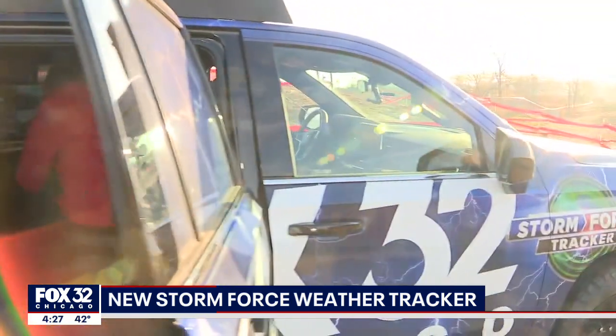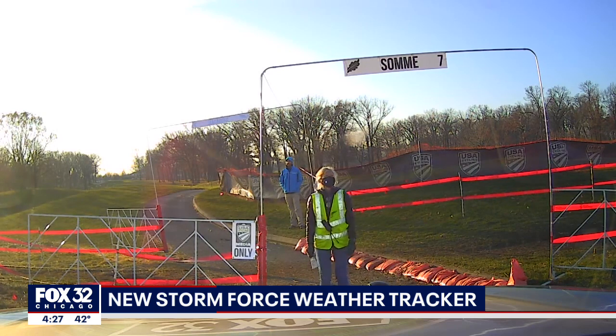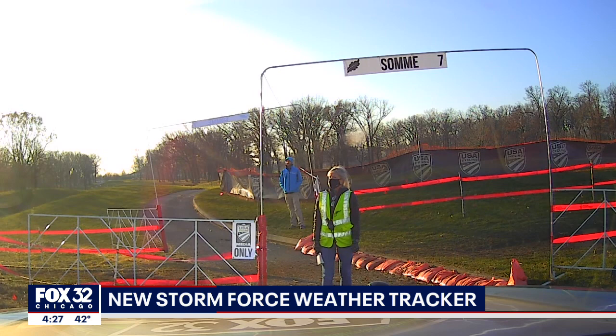I'm going to change the camera view. What you're seeing now is the dash cam — this is off the front of the Storm Force weather truck, so now we're seeing what's ahead of us.